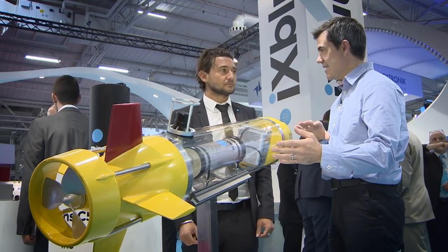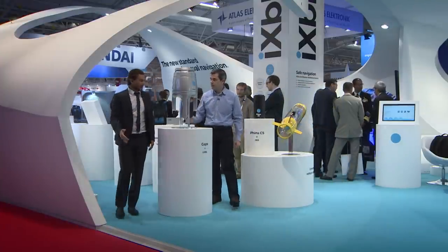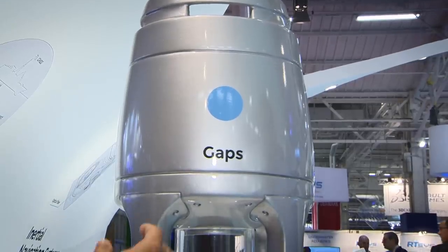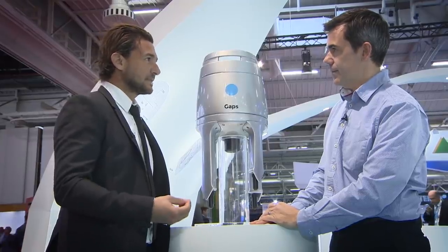So what it also needs is that GAP system up on the surface. Let's go and have a look at that. What are we looking at here? This is our GAP system — the global acoustic positioning system. This is the antenna which is underneath the vessel, and that will track the transponder that we saw on the AUV. What it is, is an ultra-short baseline.